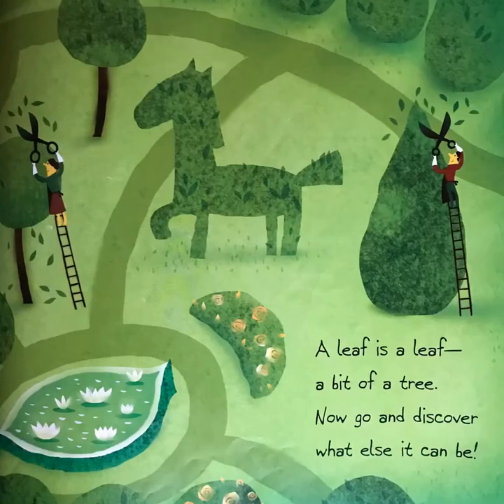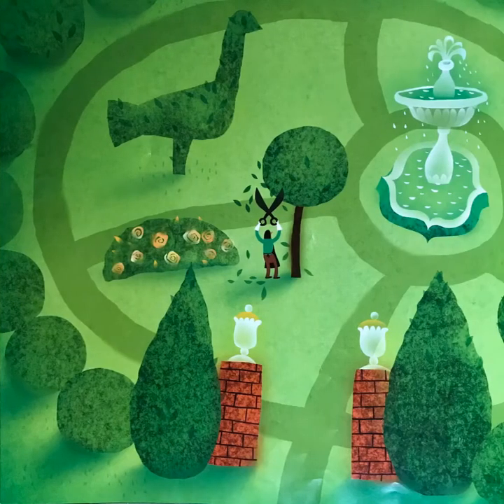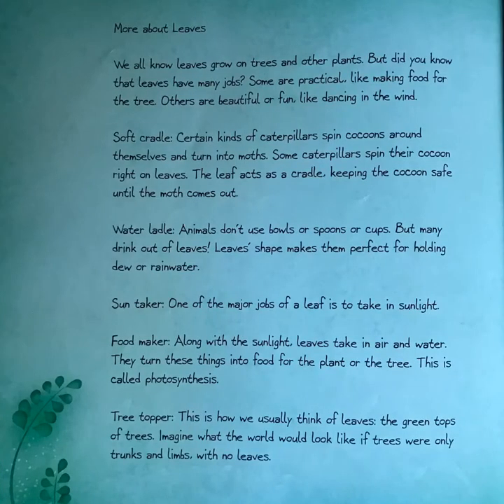A leaf is a leaf, a bit of a tree. Now go and discover what else it can be. More about leaves: we all know leaves grow on trees and other plants, but did you know that leaves have many jobs? Some are practical, like making food for the tree. Others are beautiful or fun, like dancing in the wind.